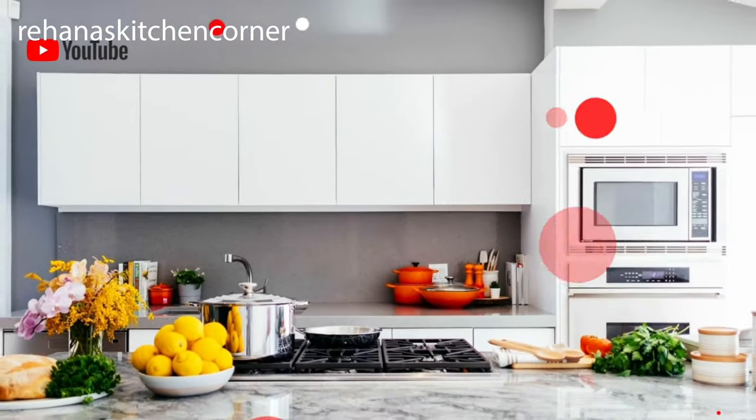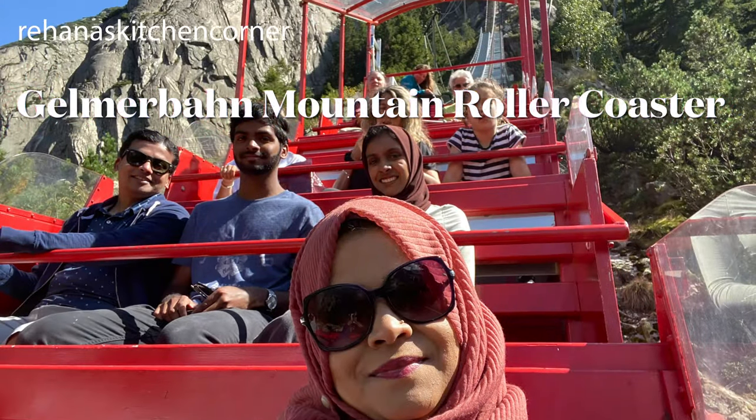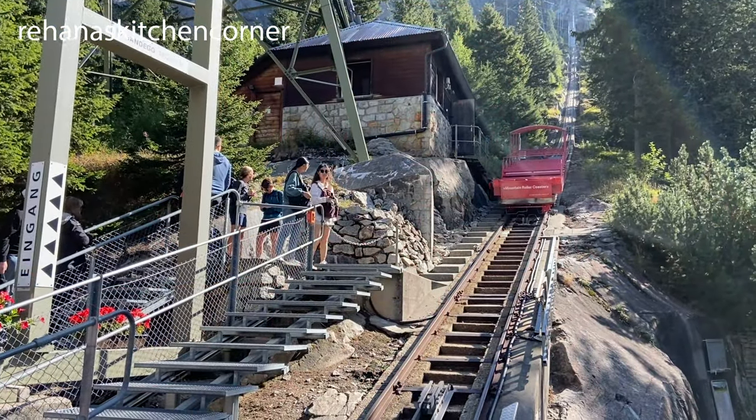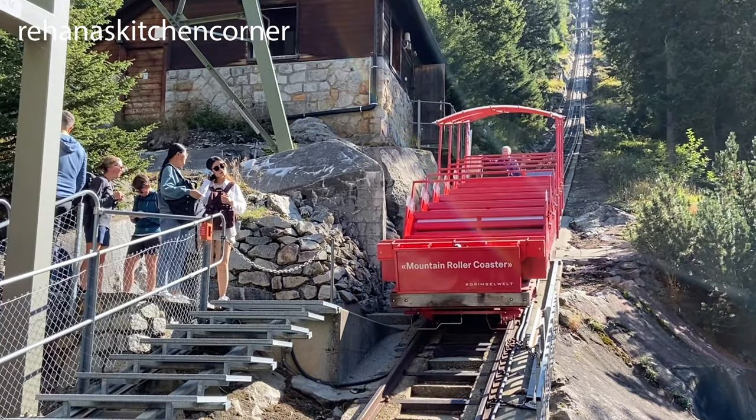Hi everyone, welcome back to Rehana's Kitchen Corner. In this video I'm going to take you to the Gelmerbahn — it's a mountain roller coaster. The Gelmerbahn is many things at once: a roller coaster, a hidden gem, and an attraction in an unbeatable high alpine scenery.